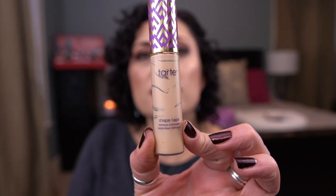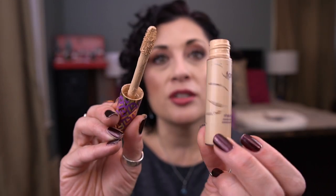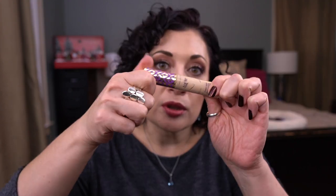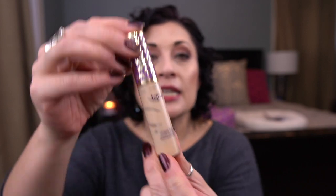I have two concealers. The first is the Tarte Shape Tape Concealer in Light Neutral, which was also in Fifty Shades of Purple. I'm so glad this is done — these take forever because there's so much product. It has 10 mils. I took out the stopper and there's a teeny tiny bit left at the bottom, but I was done scraping this container. As you can see there's a lot of windowing here. It's donezo.